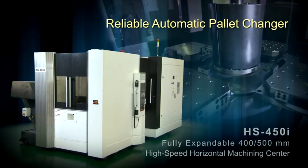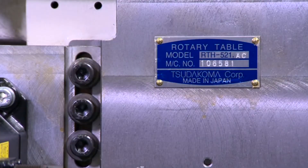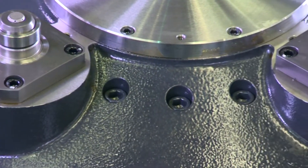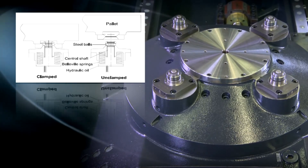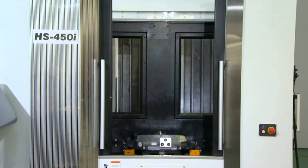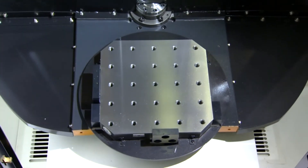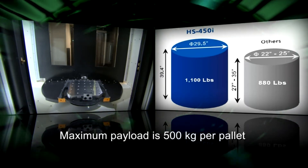Reliable automatic pallet changer. The HS450i uses the best rotary table available, the Tsuda Koma, capable of handling both 400 and 500 mm pallets. The mechanical clamping system is accurately positioned by four taper cones, which are cleaned by high-pressure air and coolant blast prior to pallet seating confirmation. The mechanical lock clamping system is more rigid and stable against external cutting forces than outdated hydraulic clamping systems. The APC Exchange Unit is a robust structure design driven by a simple and reliable hydraulic system. Maximum payload is 500 kg per pallet, with a fast 7-second pallet changing cycle time.